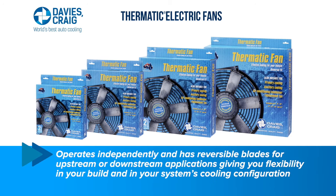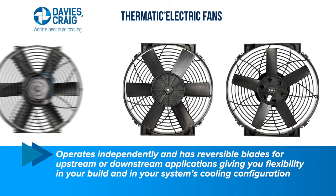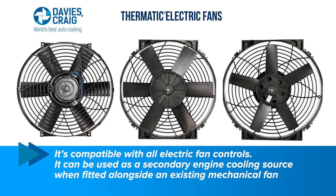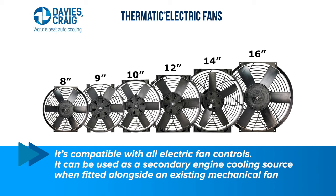It operates totally independently and has reversible blades for upstream or downstream applications, giving you flexibility in your build and in your system's cooling configuration. It's compatible with all electric fan controls and can be used as a secondary engine cooling source when fitted alongside an existing mechanical fan.